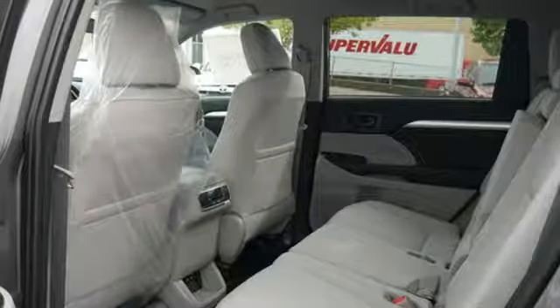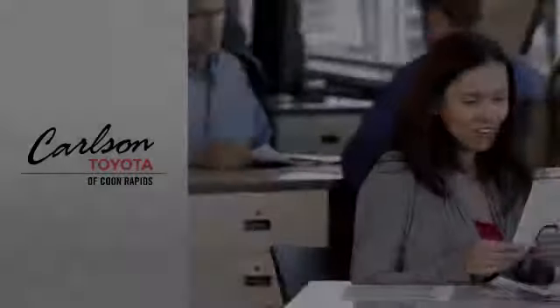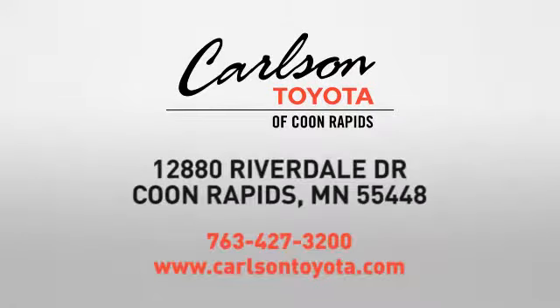Toyota — steered by ingenuity, driven by passion. Experience it for yourself today. Expect more from a car dealer. Expect the unexpected at Carlson Toyota, Highway 10 and Round Lake Boulevard in Coon Rapids.